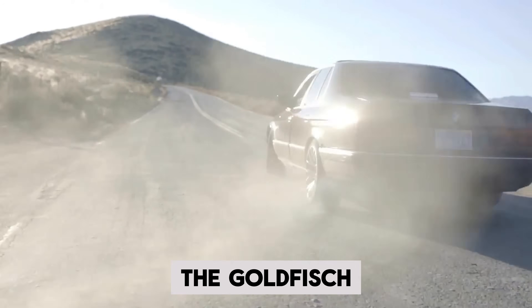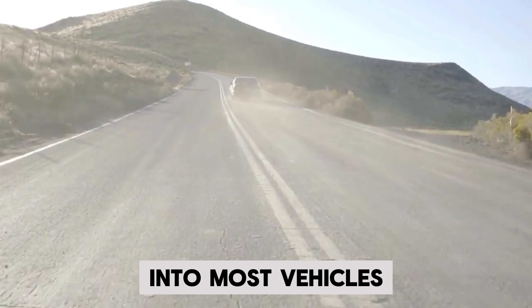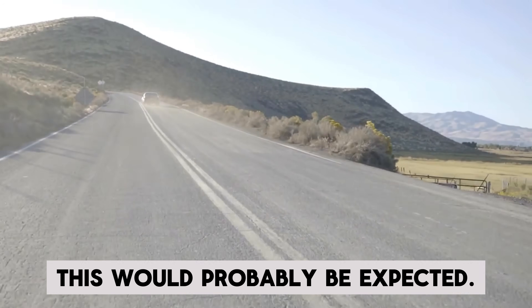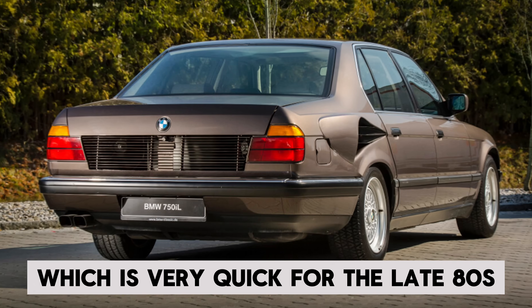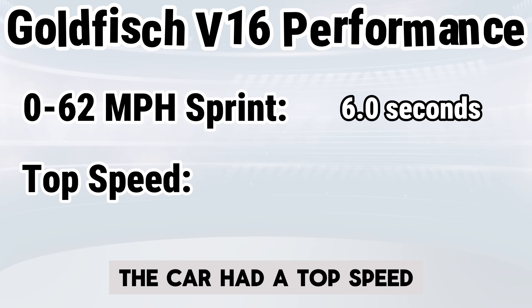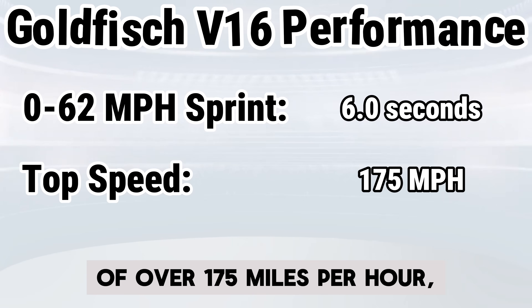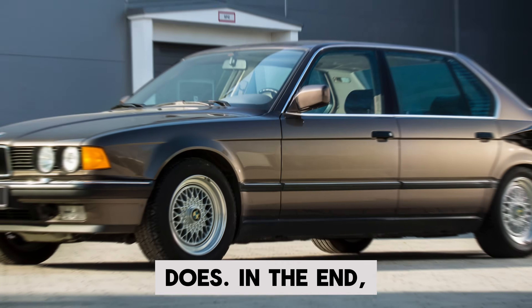For being an absolute boat of a car, the Goldfish had pretty good performance. Of course, if you slap a V16 into most vehicles, this would probably be expected. The car managed a six-second 0-62 mile-per-hour sprint, which is very quick for the late 80s and with a car of that size. Flat out, the car had a top speed of over 175 miles per hour, but it likely would have been limited to 155 if the car reached production — because that's just what BMW does.